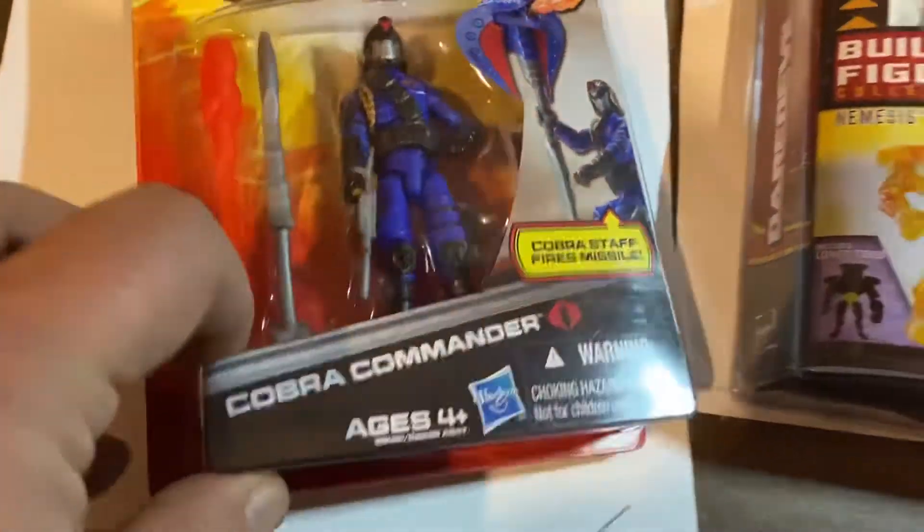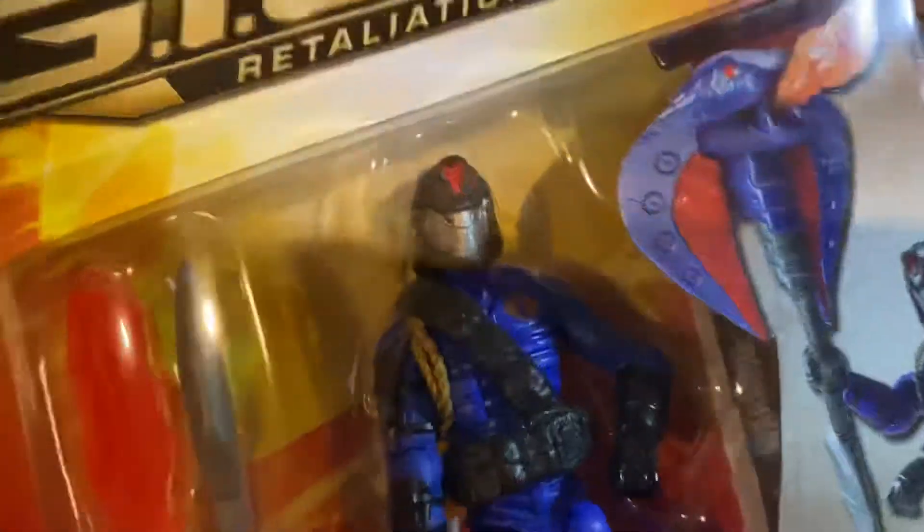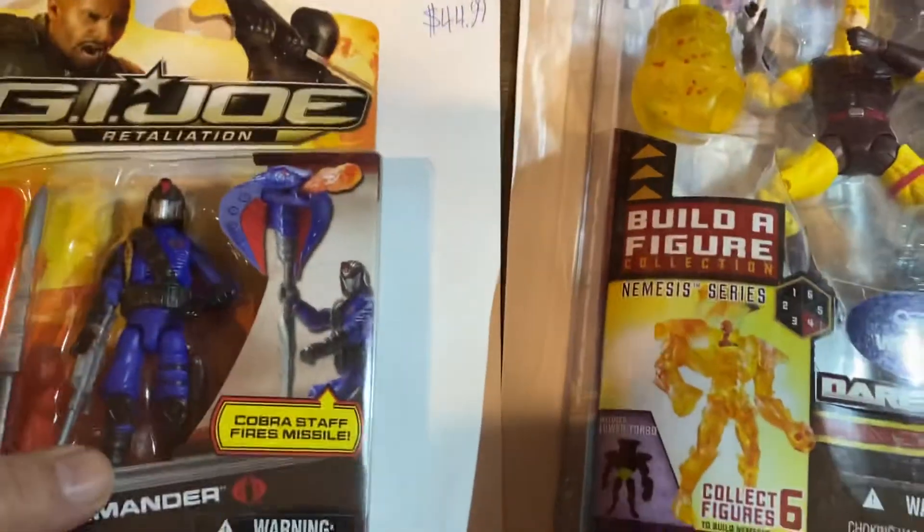Cobra Commander, G.I. Joe Retaliation. I don't think he looks like that anywhere in the movie, but maybe he does. I can't remember that movie. $44.99 for that.